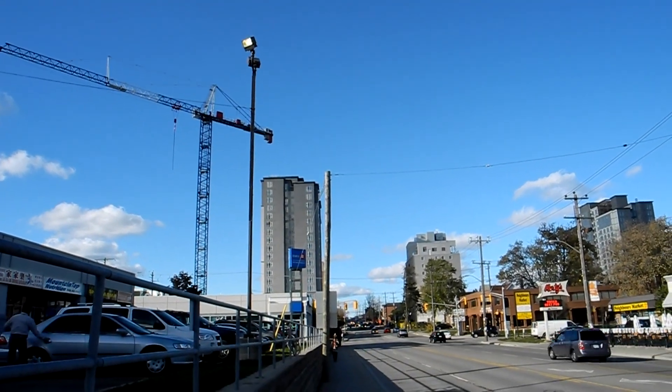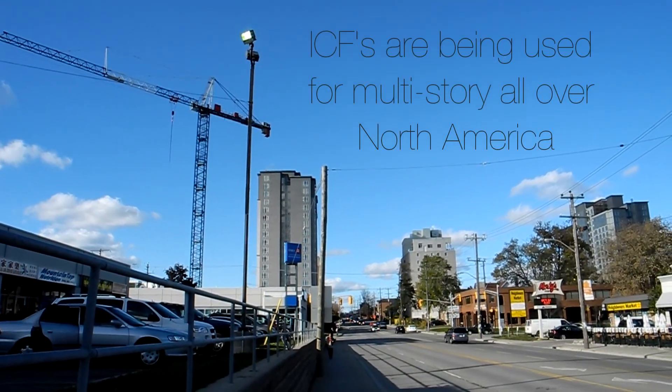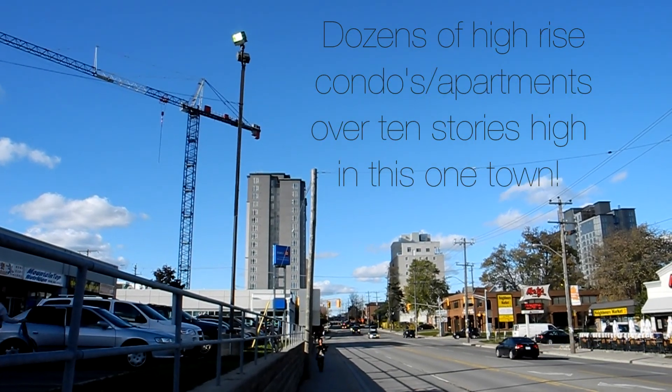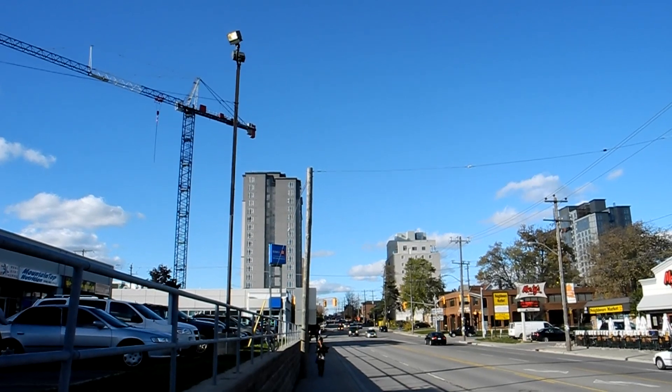Just walking around the block, and in this picture I can see four buildings that are already going up, and a few more with tower frames that are just starting on the ground floor.